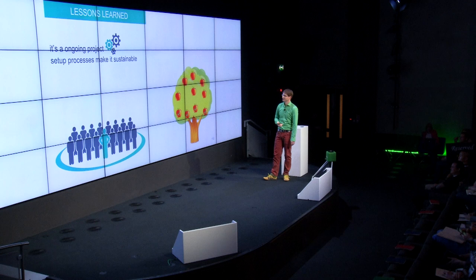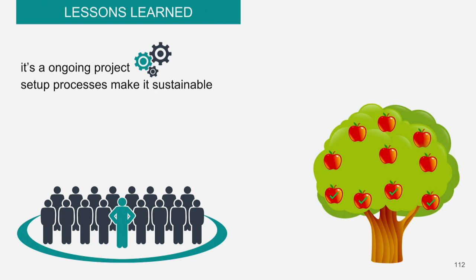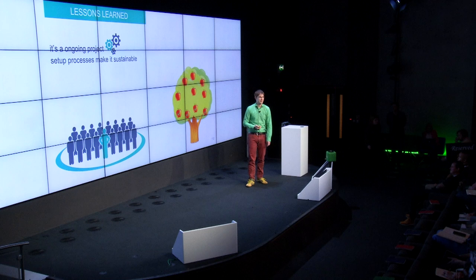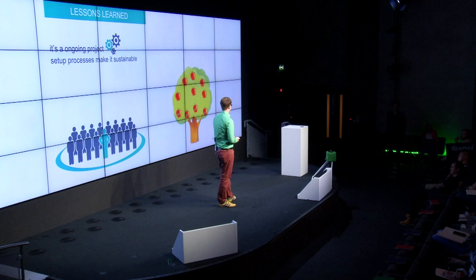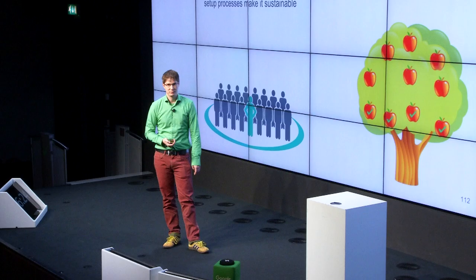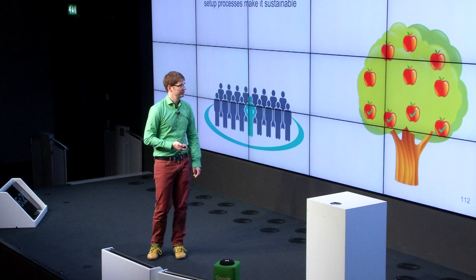I've reached nearly the end of my presentation, so it's time for lessons learned. One very big point: it's an ongoing project — it's never done. Set up processes to make it sustainable. You don't need a dev team with 20 experts, but you should have at least one person who takes care. There are a lot of low-hanging fruits out there and you can reach most of them in less than one day. Even the higher fruits like above the fold are not big projects that take months. Thank you very much.